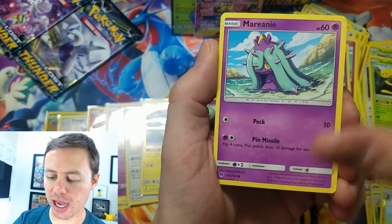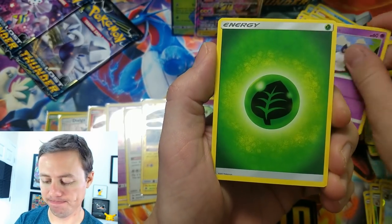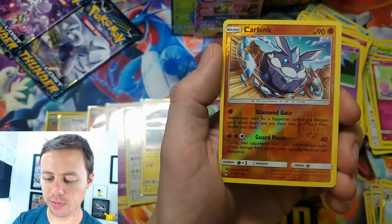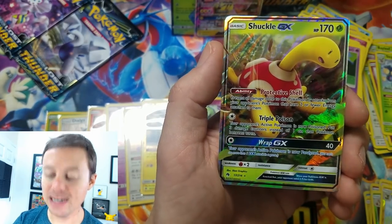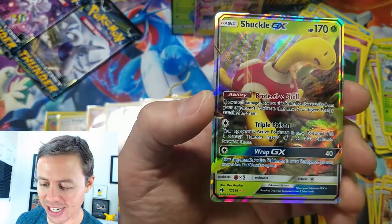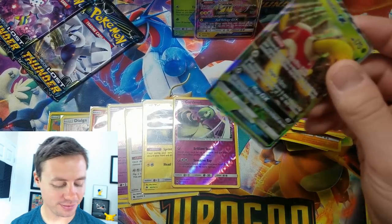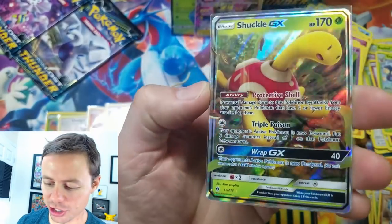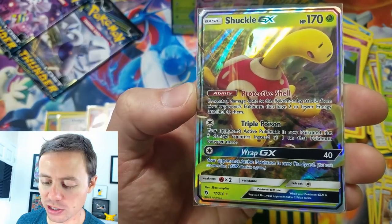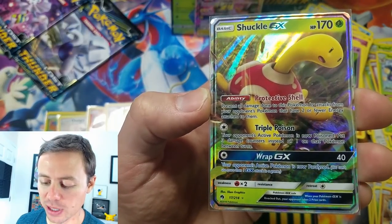Finally pulling an ultra rare for you guys! Next pack: Mareanie, Yamask, Stunfisk, Larvitar, Litwick, Grass Type Energy, Adventure Bag, Skiploom, reverse holo, Carbink common — and we got the Shuckle GX! Back to back ultra rares — we're going to end this video off strong. The Shuckle GX has 170 HP and the Ability Protective Shell: prevent all damage done to this Pokémon by attacks from your opponent's Pokémon that have two or fewer Energy cards attached to them.